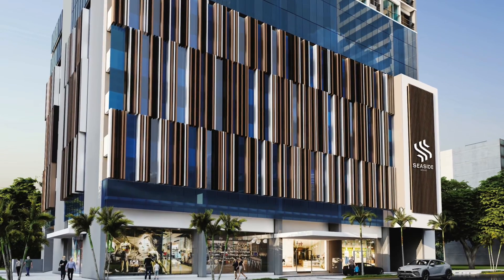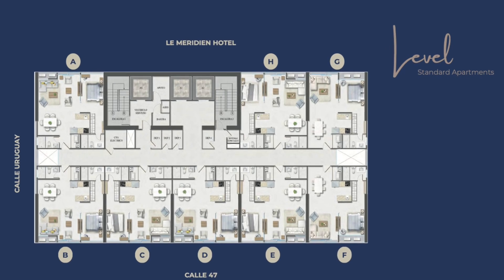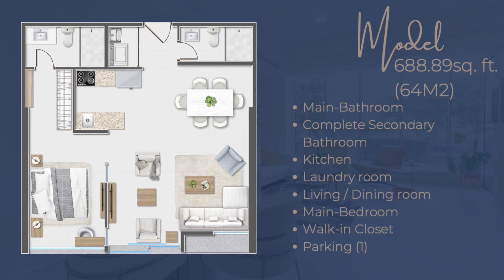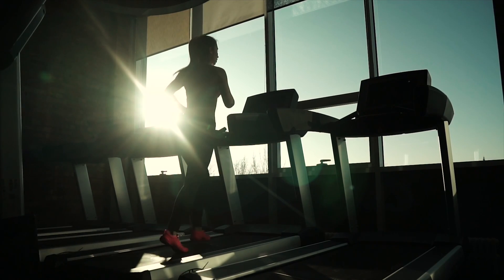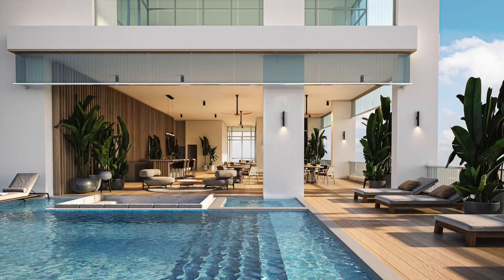The Seaside Residential Tower will consist of one and two bedroom residences with 600 to 700 square feet. The complex will include a variety of amenities such as recirculating jet pools, full gymnasium, shared workspace, and three levels of social areas with a stunning walking swimming pool.